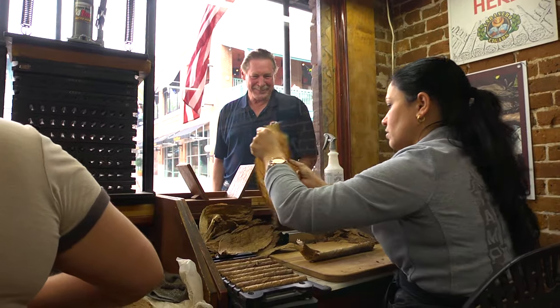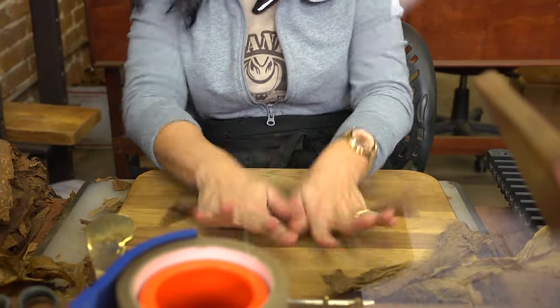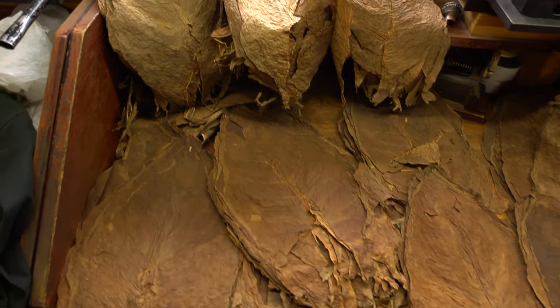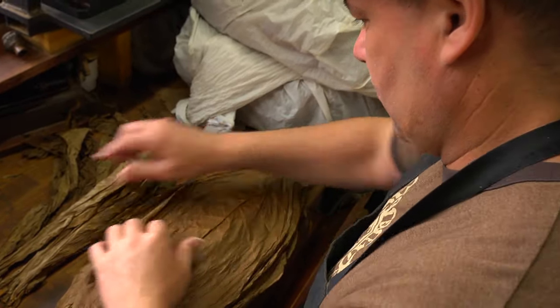Well, it's Cuban artisans who are diplomaed and experienced in making cigars. In Tampa, they keep it more old-school — everything by hand, no machines. It's the finest tobaccos from Honduras, Nicaragua, Ecuador, the Dominican Republic, and Colombia.